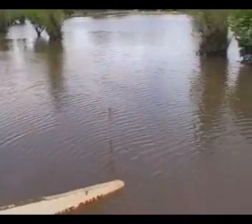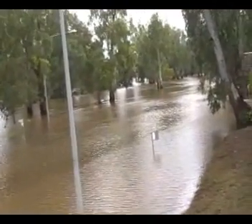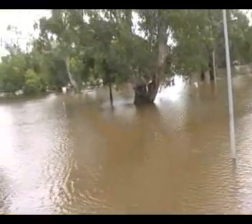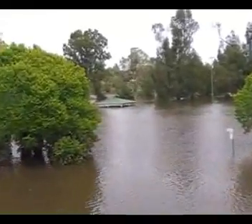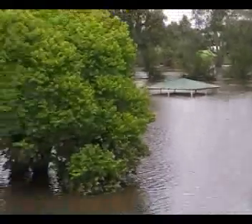Now we're back on Bly Street. It's still underwater down behind ANZ and Church Street — that's the closest intersection I can think of. That little picnic area is still a little bit underwater, just a little.